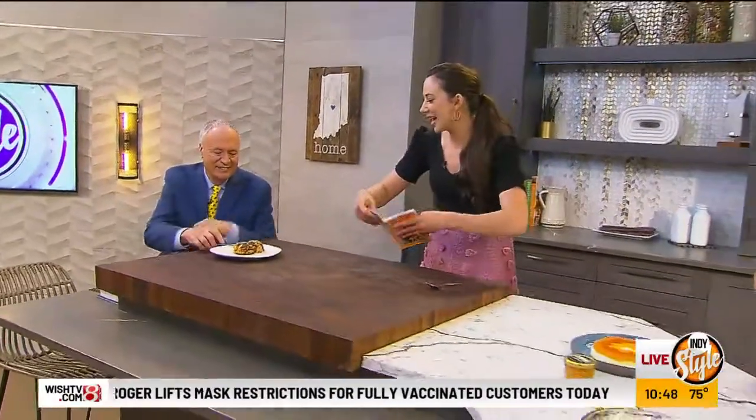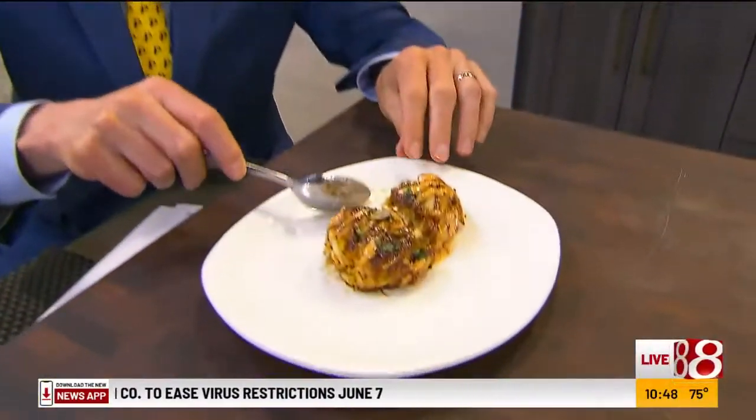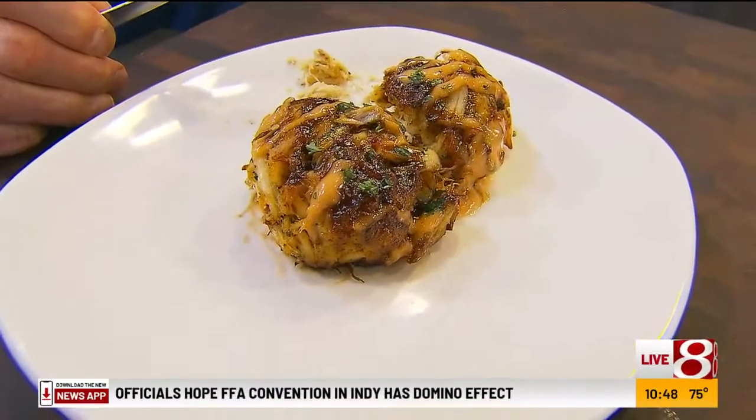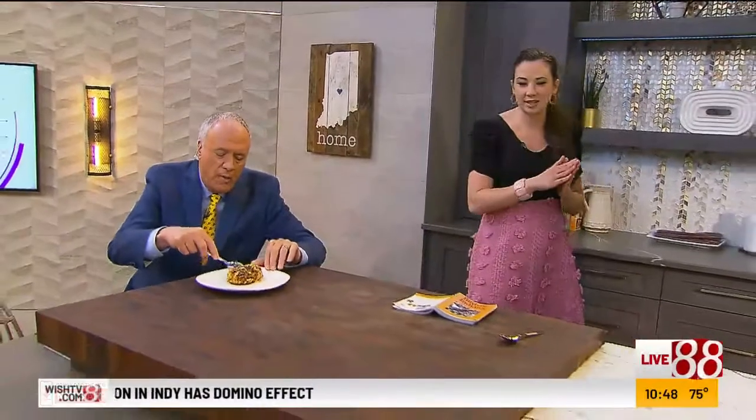You had a small taste test earlier but I think you need to get the full effect. It's delicious — the sauce and the crunch. Isn't that so good? You said even things where you thought 'I guess I'll try it' turned out delicious. I didn't really think that this would hit the spot, but it does. It's a winner winner chicken dinner.